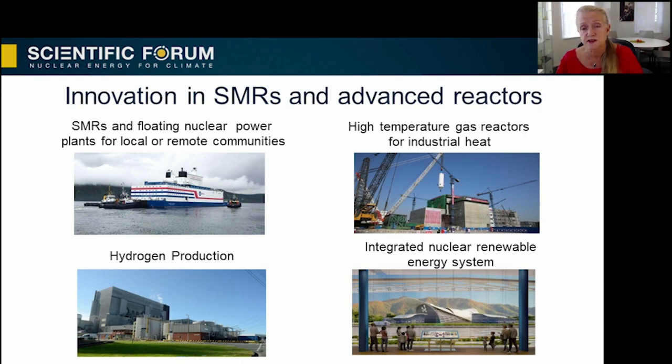Innovation is also key for creating the nuclear plants of tomorrow. These will not only provide electricity, but also a range of other energy applications, such as domestic heat, high-temperature industrial process heat, hydrogen production, and desalination. The demand for low-carbon heat is huge. According to the IEA, heat accounted for 50% of global final energy consumption in 2018.